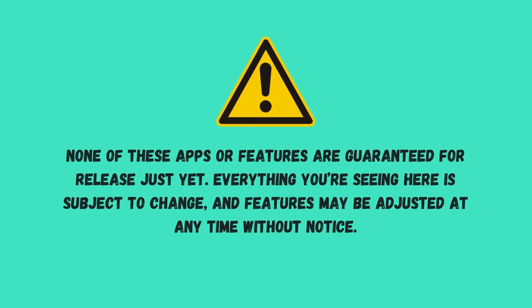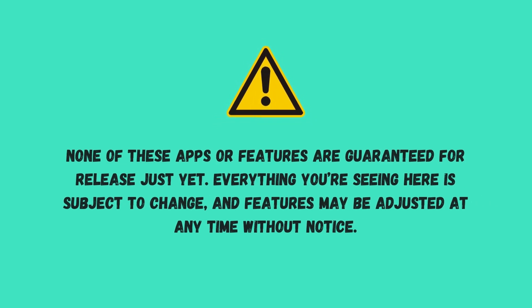Before we move on, please remember: none of these apps or features are guaranteed for release just yet. Everything you're seeing here is subject to change, and features may be adjusted at any time without notice.